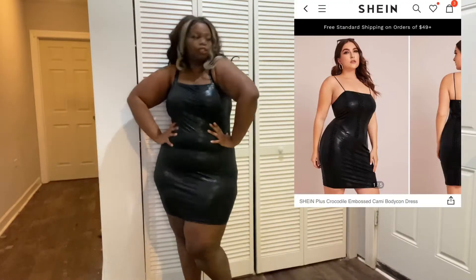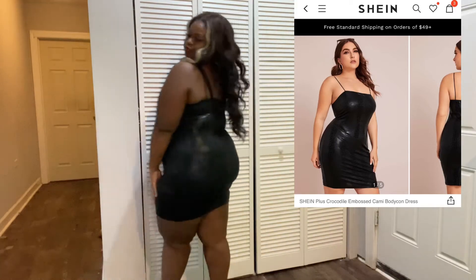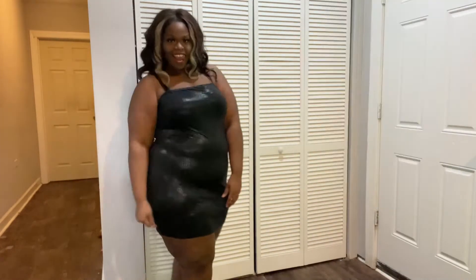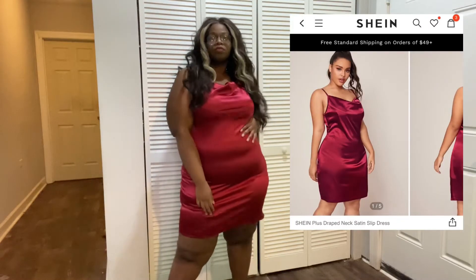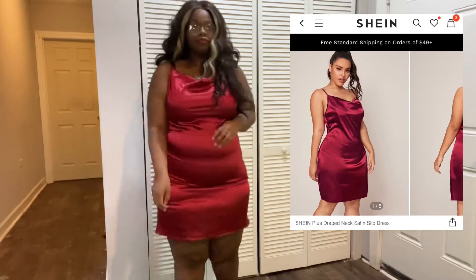So without further ado — this dress is super cute, it has a snakeskin pattern and it's stretchy. This next dress is satin; the top of the dress was a bit confusing, but overall it's a cute dress.